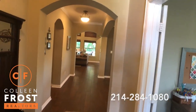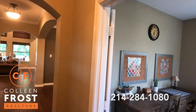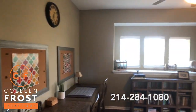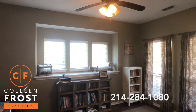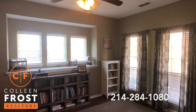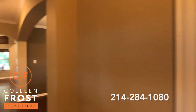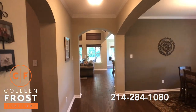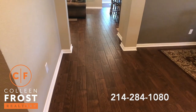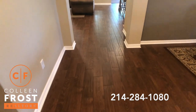So when we first walk in, this is stunning. Gorgeous foyer. Great architecture. We've got the home office here to the right. Neutral paint throughout, and I'm telling you, turnkey, people — this is an amazing property. Well cared for, well loved.